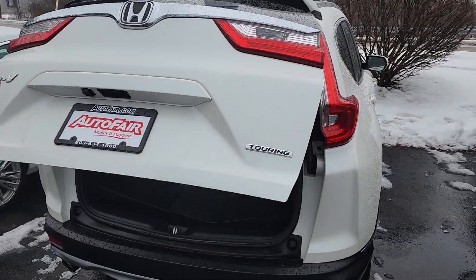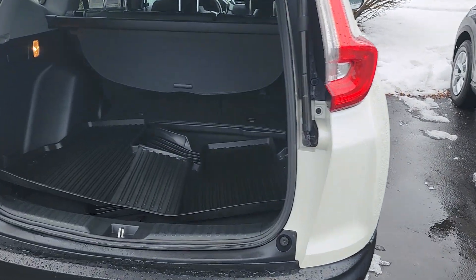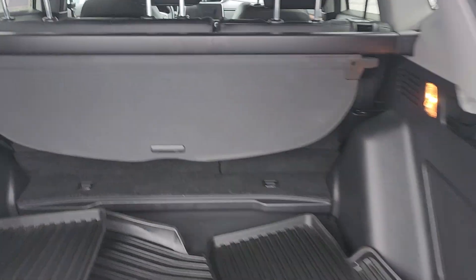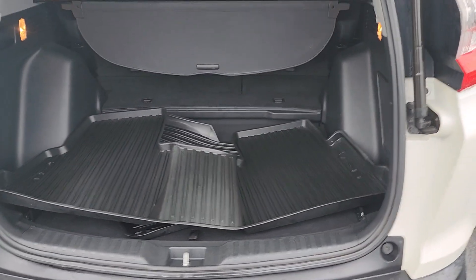There you go — class-leading cargo space in the back. They were nice enough to leave you all-season mats. You have a 60-40 rear split in the back seats, a cargo cover as well, and there's a spare tire underneath.